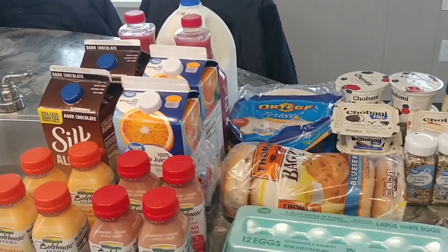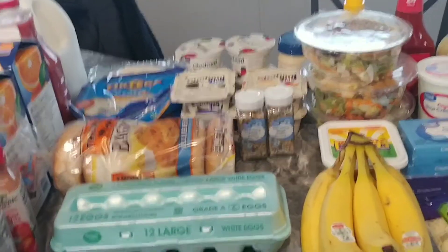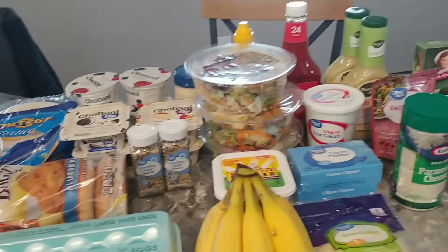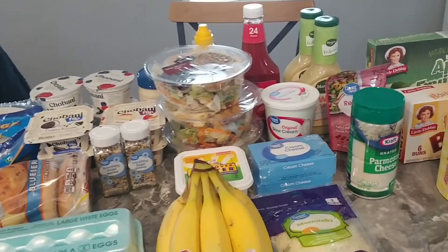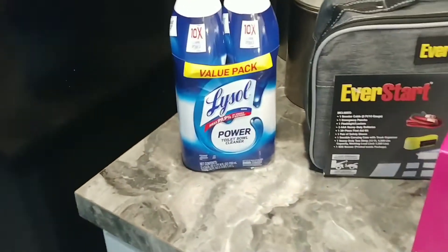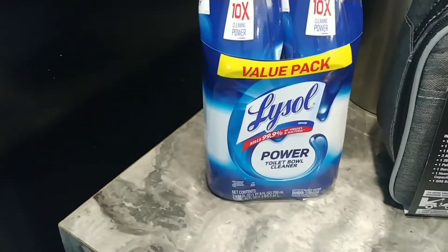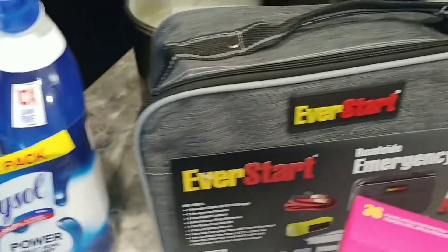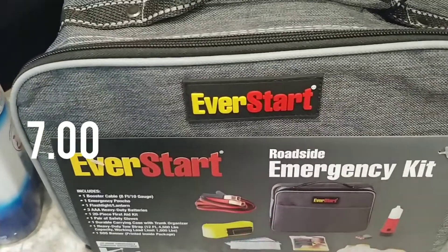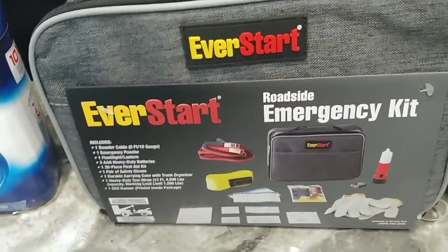Like I said, I just needed to fill in my drinks and I was completely out of eggs and bagels, almost out of tortillas, and I wanted some salads for the week. Then for taxables, I got the Lysol Powerball toilet cleaner — I really like this. And this emergency kit was on clearance for seven dollars, regularly twenty dollars, so I went ahead and picked that up.